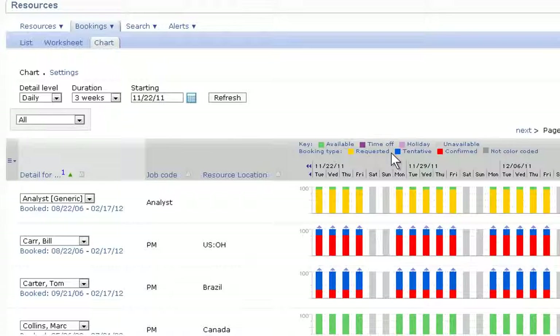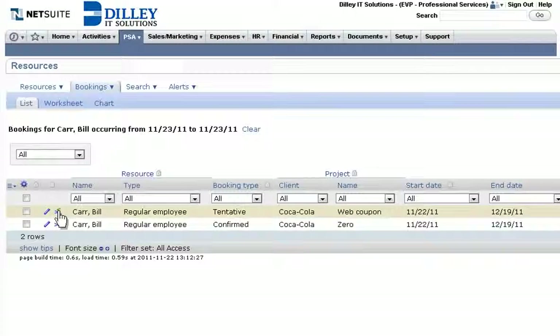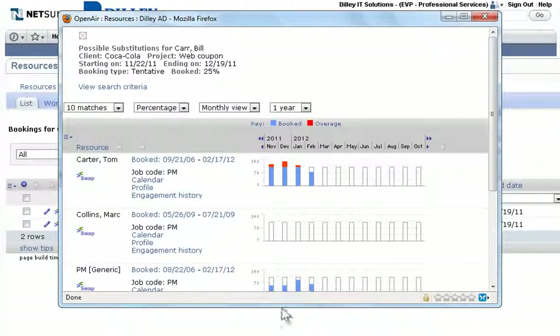NetSuite Open-Air makes it easy to assign the right resources to the right project. Powerful filtering capabilities streamline locating the right resources that best fit an individual project, and making substitutions on the fly.